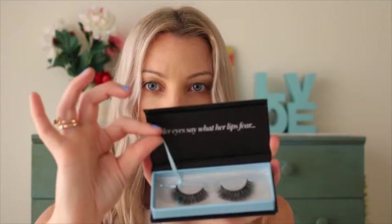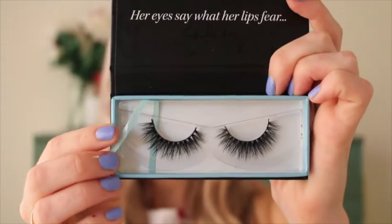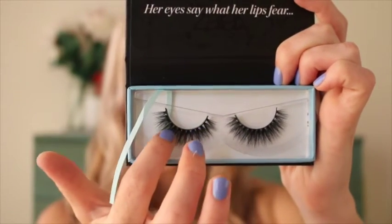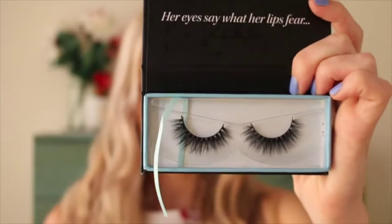When you open it up, it's just so luxurious. It says here: 'Her eyes say what her lips fear.' There's a nice little ribbon to help lift the lashes out. You can see that the quality is just so high — they are so soft to touch. I have never felt eyelashes as soft as this.